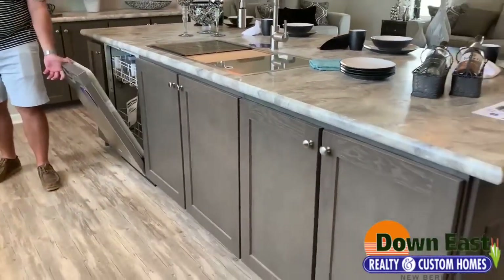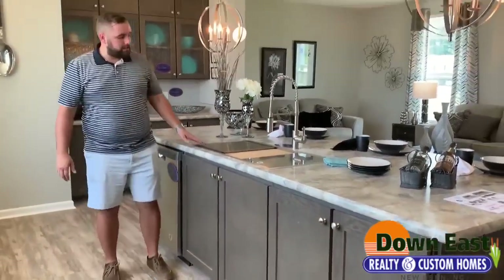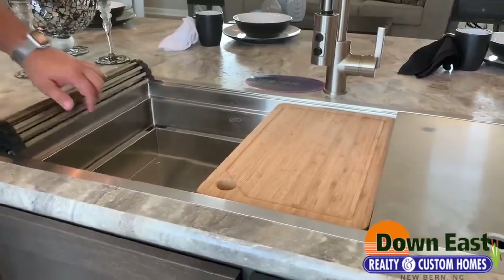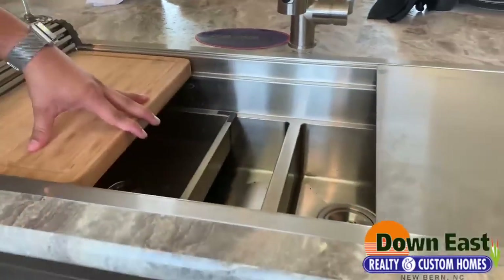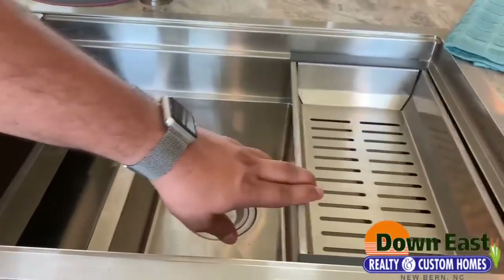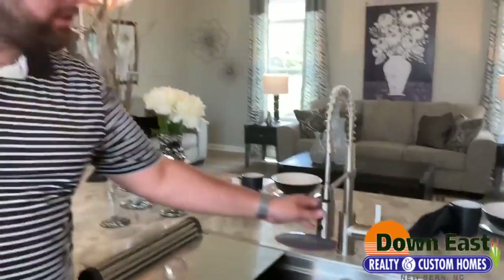We have a built-in stainless steel dishwasher, and we also have this sink that is just incredible. You can roll the cover back, wash your vegetables on it, there's a deeper sink section, and it comes with a cutting board that slides across, plus something that adds extra countertop space. It also comes with a vegetable tray where you can rinse vegetables right there. That is one feature that I cannot get over in this house.